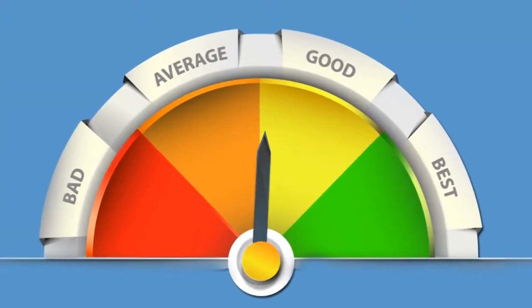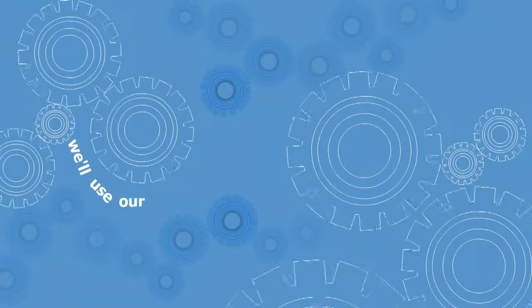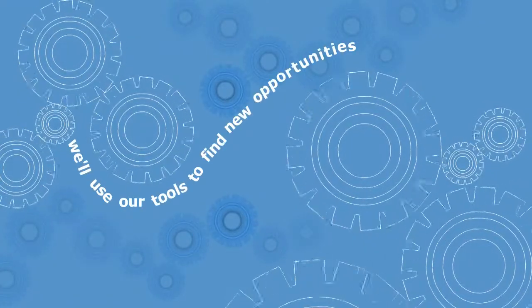We'll constantly fine-tune each campaign to weed out the wasted clicks, and we'll use our tools to find new opportunities for your business.